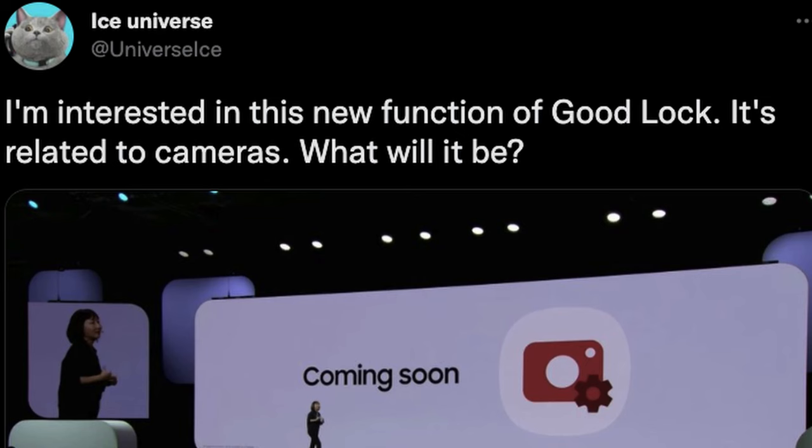Our last story of the day has to do with one of my favorite apps. If you have a Samsung Galaxy phone, it's Good Lock. The Samsung developers conference was at least yesterday, and one of the things Samsung announced was that they're going to be coming soon with a new Good Lock feature for cameras. Ice Universe tweeted that he's interested in this new function of Good Lock — it's related to cameras.